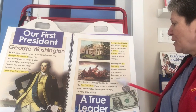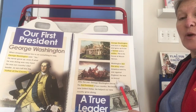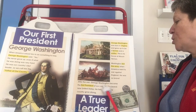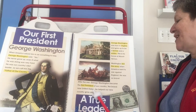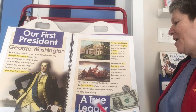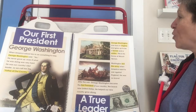Washington led the army when America went to war against England. He was so brave. After the war, George Washington became the first president of our country — the brand new United States. He helped our new country grow strong. A true leader. And here he is on the bill and on the quarter.